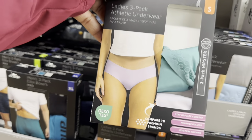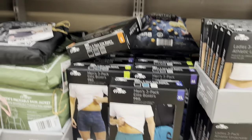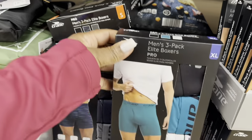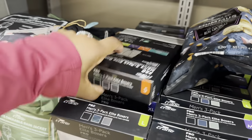They have the three-pack hipster and full brief options. Men's three-pack elite boxers are $10.00, available in medium, large, and extra large.